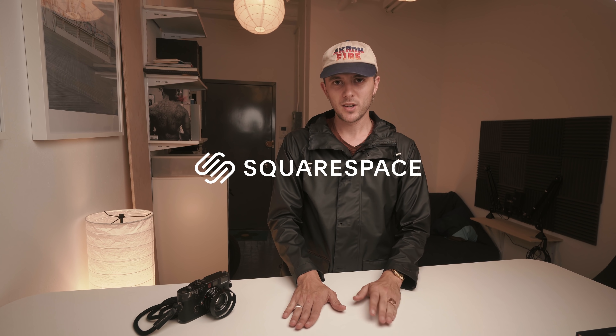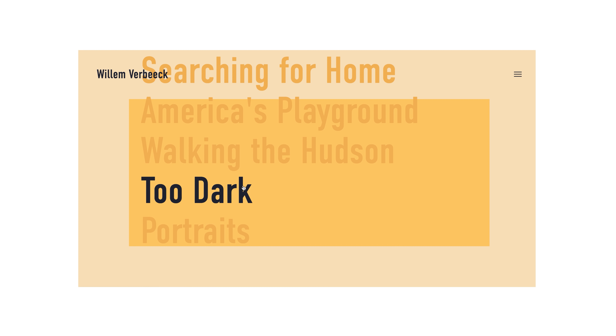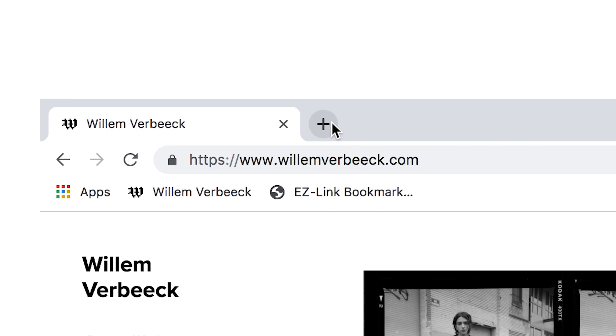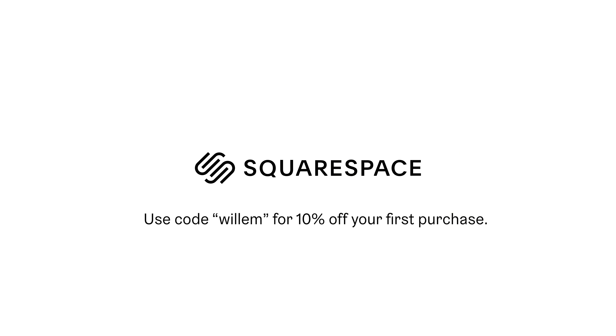Squarespace is an incredible online website building platform that you can use to build your photography portfolio online. I recently redid my whole website on Squarespace and it was such a breeze with their incredibly customizable templates — I started with a basic template and worked my way up from there. If you're interested in Squarespace, you can hit the link in my description for a 14-day free trial, or use the code Willem for 10% off your first purchase of a website or a domain. Big thank you to Squarespace for sponsoring this video.